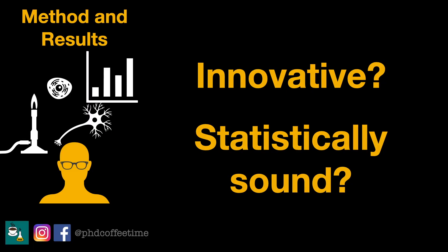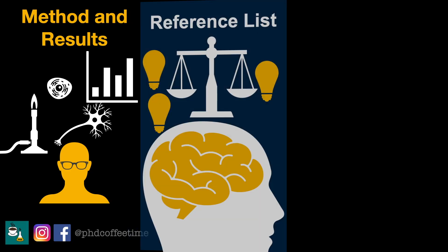This advice has saved me so much time when reviewing a paper. After you've gone through the results and methodology and confirmed the work is scientifically sound and the results explain new ideas, that is the time to proceed to the reference list — to check whether all the references are appropriately cited.